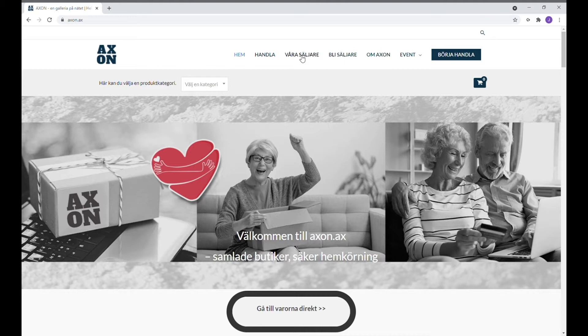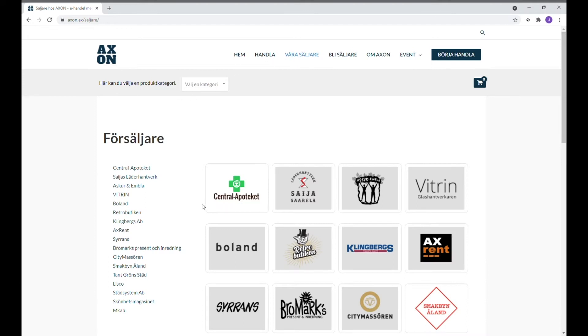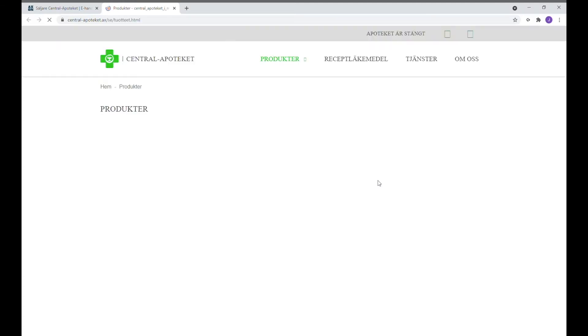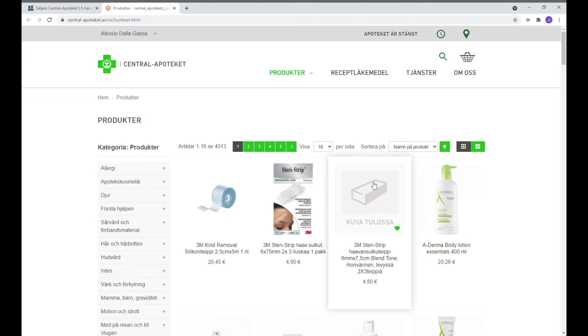Rubriken Våra säljare. Härifrån kan man hitta Centralapoteket och klicka på den ikonen. Vi klickar igen på länken som står längst ner efter texten. Här kommer vi till Centralapoteket Nätbutik. Jag är redan inloggad och det går smidigt och bra att handla också utan inloggning.